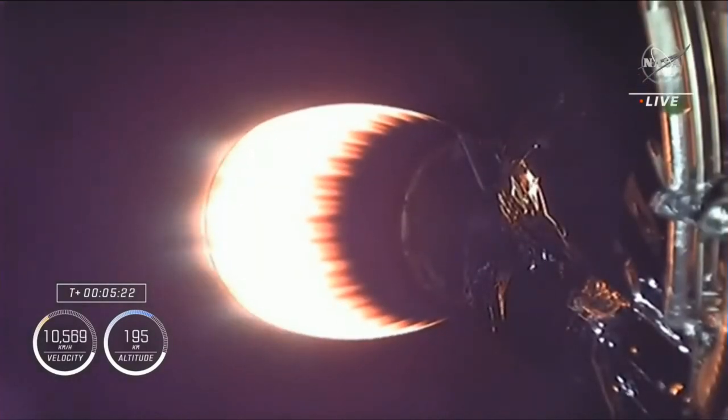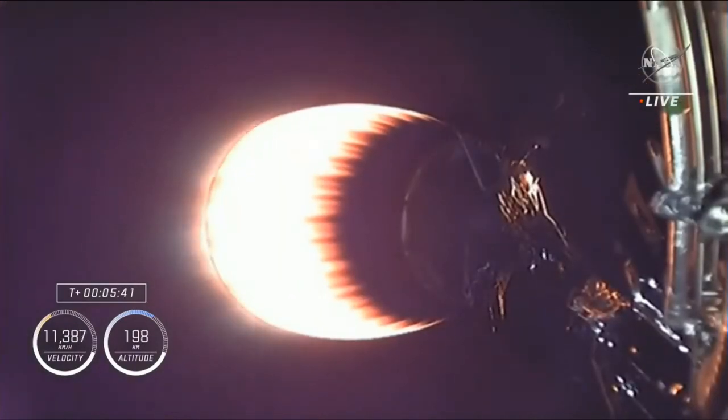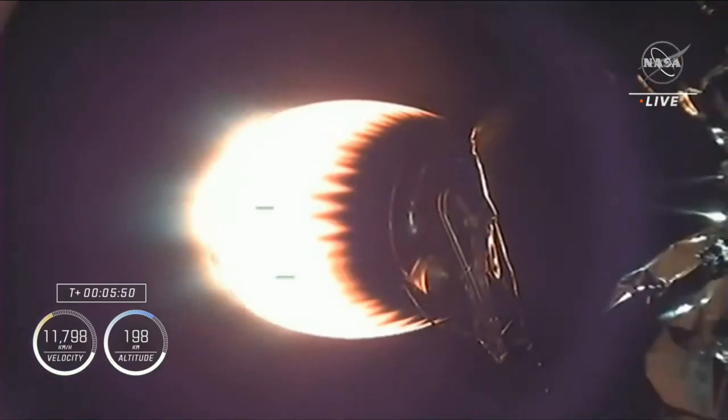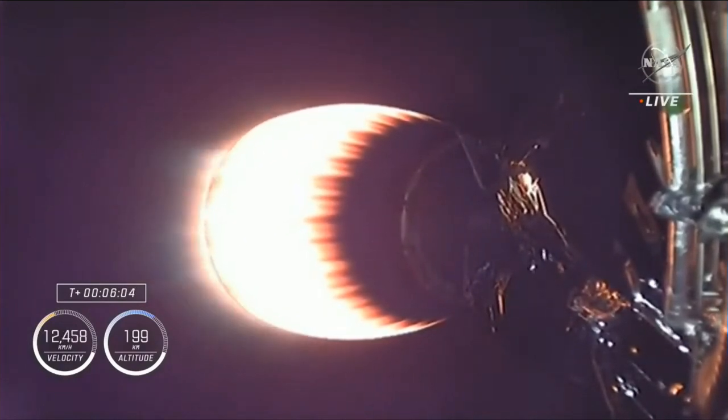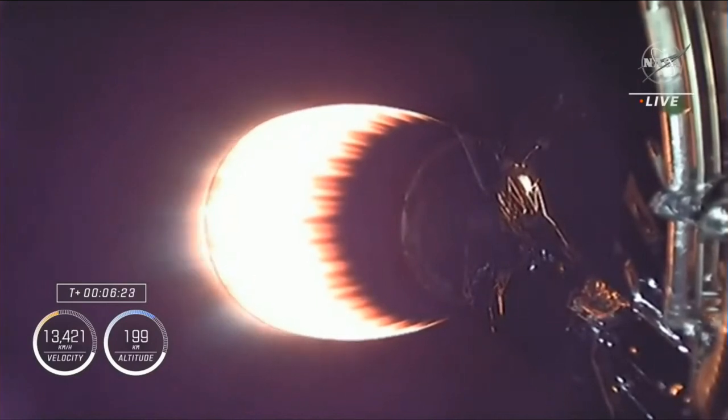At this point in time, we're roughly two minutes away from the next major event, which will be the entry burn for the first stage. We will relight three M1D engines on that first stage to help slow the vehicle down as it re-enters the Earth's atmosphere. We're approaching 200 kilometers in altitude — about 124 miles — at about 7,500 miles per hour. Everything looking nominal for both first and second stages, now coming up to T-plus six and a half minutes into flight.